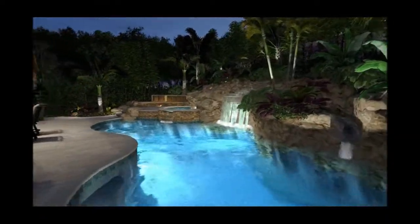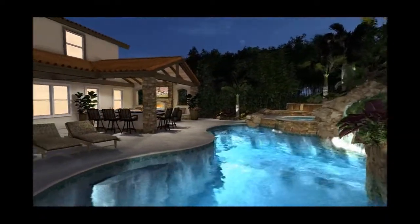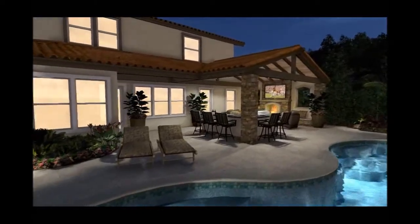As we get into the model, looking at the backyard, we see a nice pool stretched out along the length of the yard.